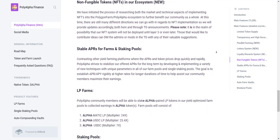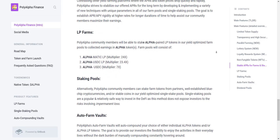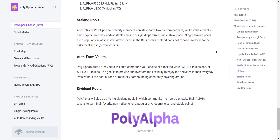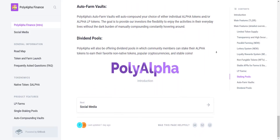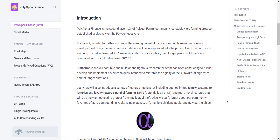I evaluate them using two major things: community and tokenomics. They have a very solid, strong, and active community. You can simply join their Telegram group and you will see they have a really very good community. Now let's check the website. Poly Alpha Finance is the second layer of Polygon Farms, a community-led stable yield farming protocol established exclusively on the Polygon ecosystem.